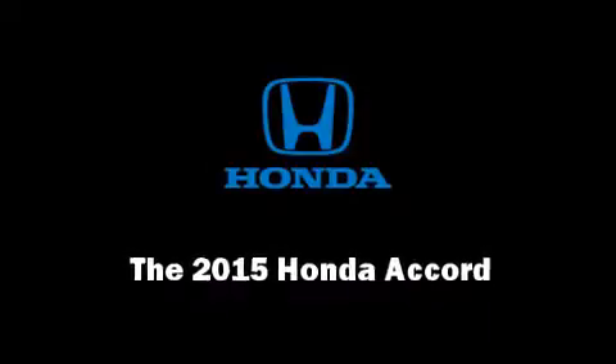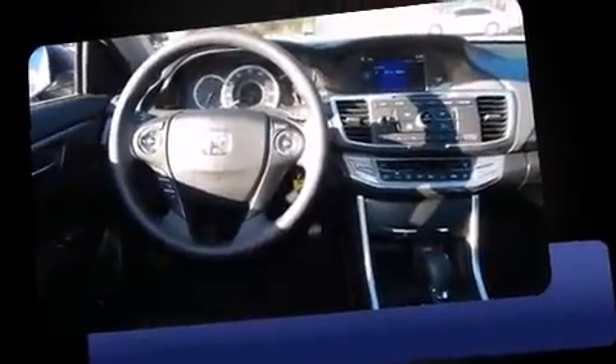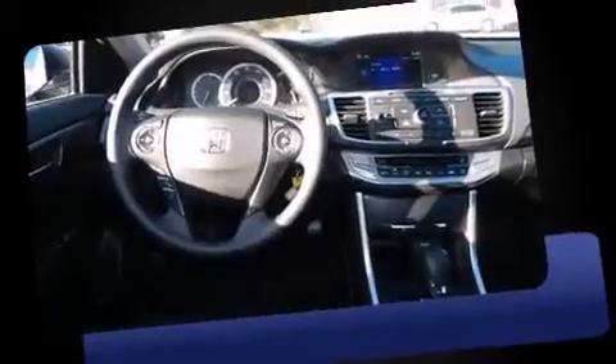Outstanding design defines the 2015 Honda Accord. This four-door, five-passenger sedan is ready to drive off the showroom floor. It features an automatic transmission, front-wheel drive, and a 2.4-liter four-cylinder engine.